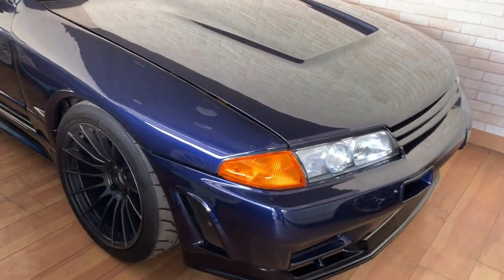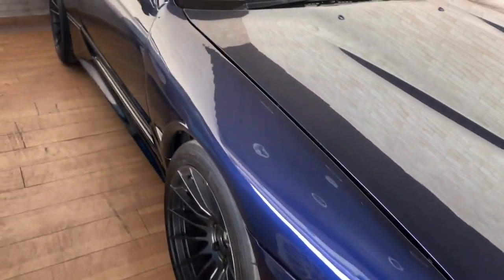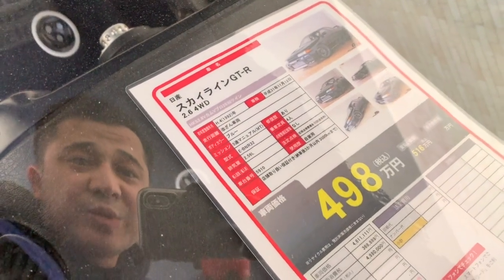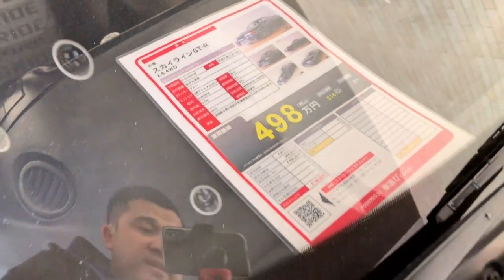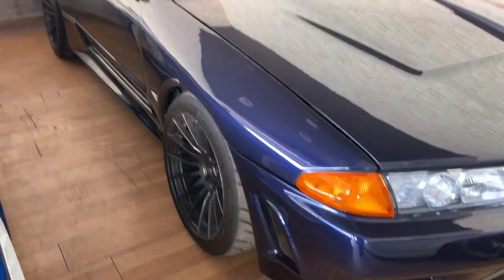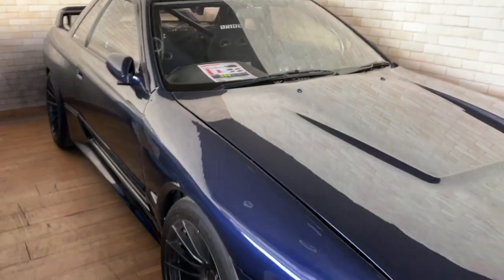This dark blue Nissan Skyline GTR32 comes with a lot of Top Secret upgrades as well. It's a 1998 model with unknown mileage due to the JCI situation, and they're asking 4,980,000 Japanese yen, which is around 45,000–46,000 US dollars. Even the interior is heavily upgraded — the steering wheel has been moved, it's got a cage, and the rear seats have been taken out.